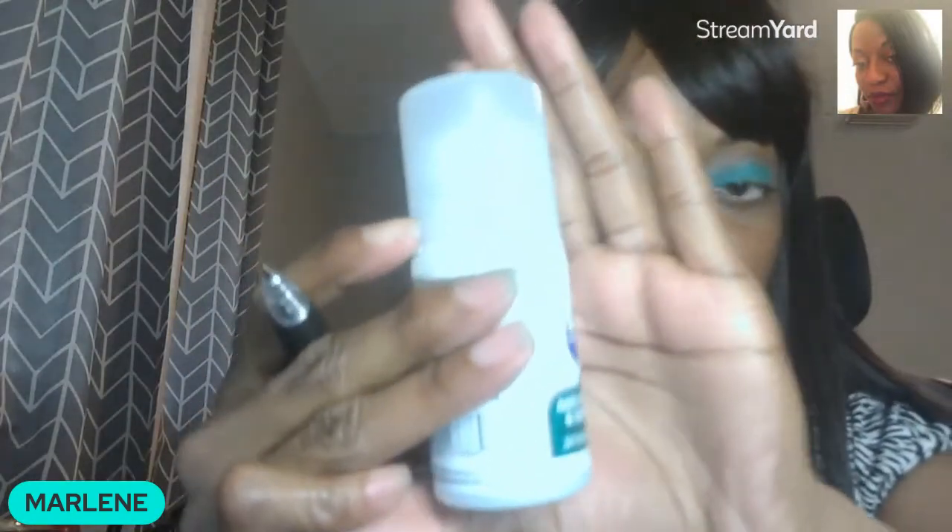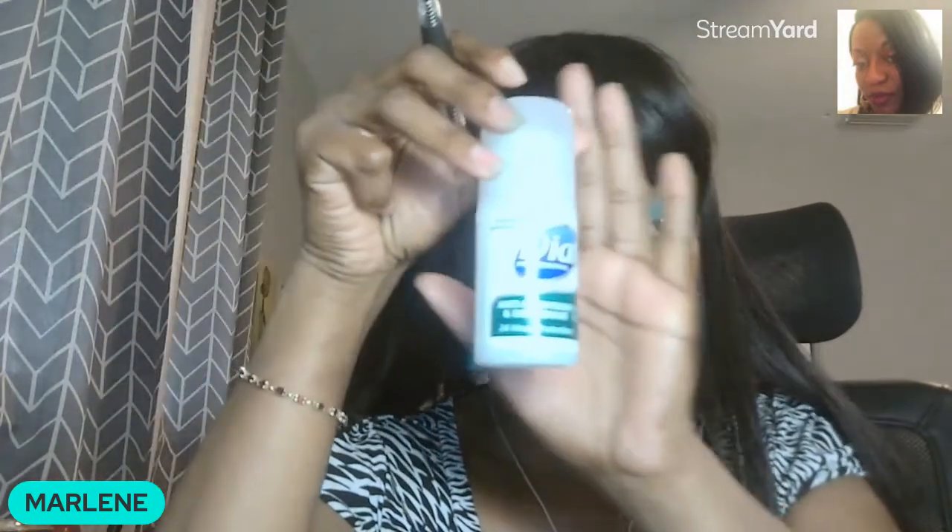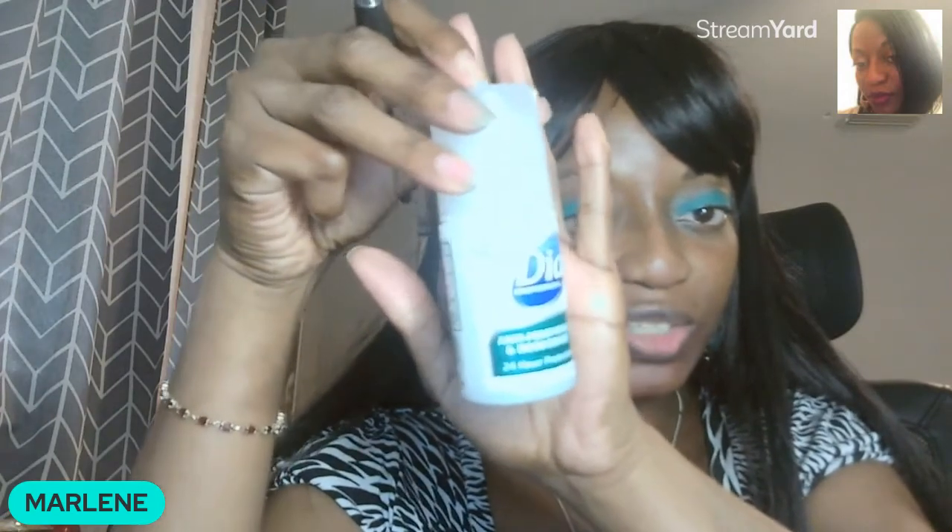So today I'm doing a review on this deodorant. If you guys can see it because of my ring light — I hope you can see that. It's the Dial 24 Hour Protection deodorant. It is a roll-on. I'm going to tell you about the ingredients.